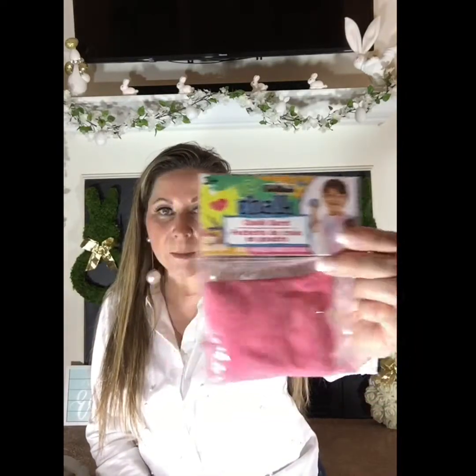I got this chalk from Walmart for $2.84 — it's Mickey Mouse shaped, red, with the Mickey head. You put some water in it and he can use it outside. When I bought it I didn't see refills, but then at Dollar Tree I found chalk burst — little chalk balls you're supposed to get wet and throw. I bought the red one to use as a refill since it's Mickey.